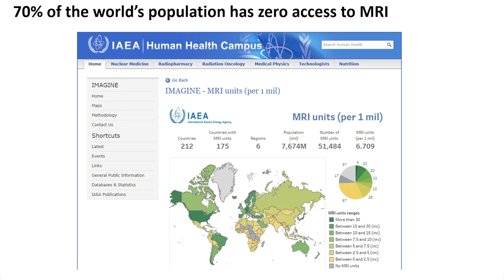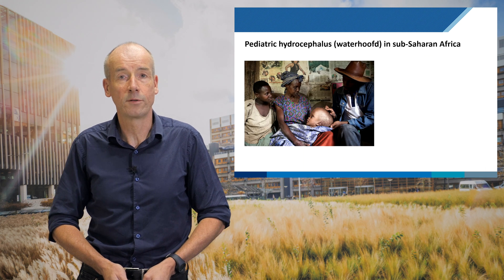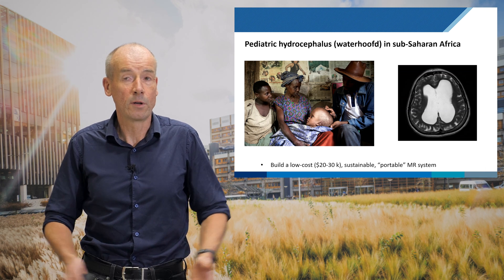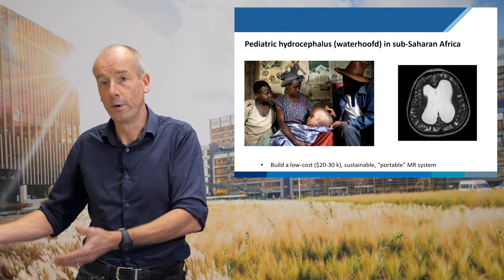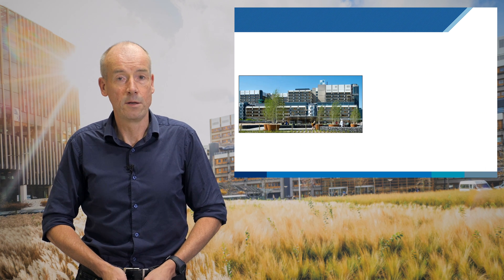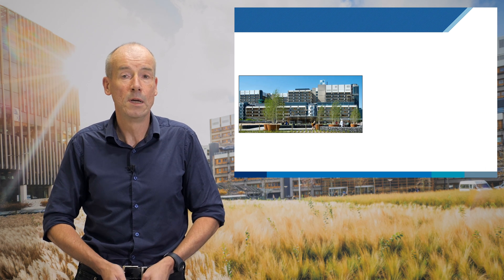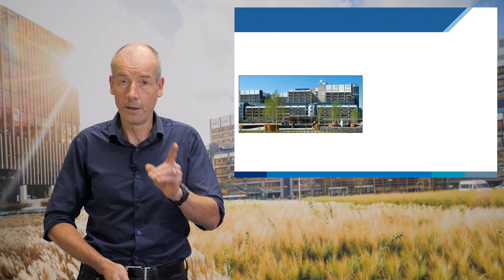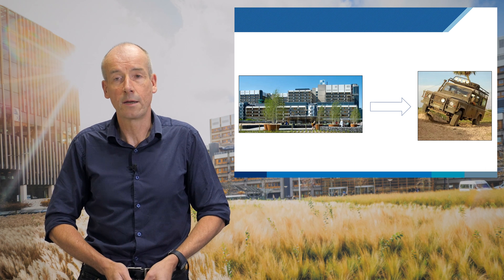This was the starting point for us thinking about developing cheaper and more accessible systems. We've been working with a group in sub-Saharan Africa, in Uganda, on the subject of pediatric hydrocephalus — water on the brain in children. It's an easy thing to image with MRI: you're just looking at fluid. Is there blood? Has a shunt been placed? Has the fluid gone? But of course there is no MRI in Uganda. So could we build a low-cost system — 20,000 or 30,000 euros — which is sustainable and portable, and could be taken from village to village?